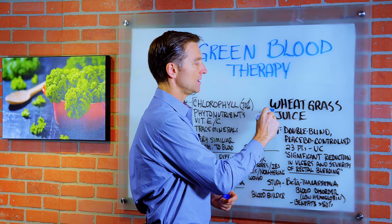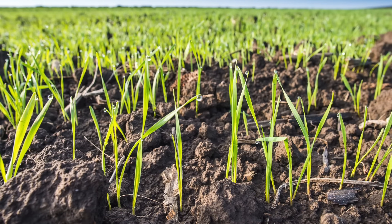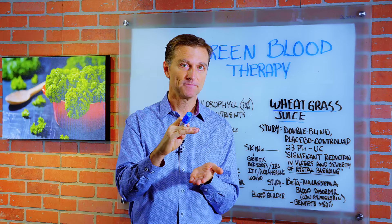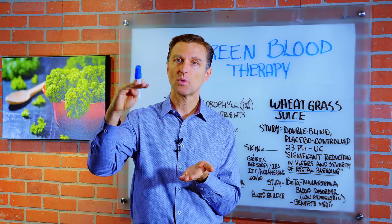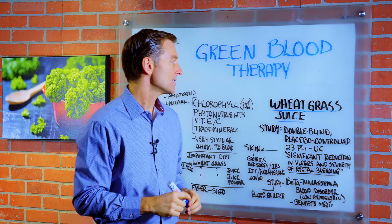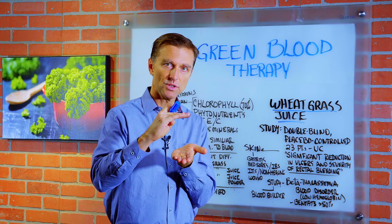What I'm talking about is the wheatgrass juice and juice powder type products, which basically is the baby grass of the wheat plant. That baby grass grows to a certain point and develops seeds — that's where they take the grain out. But wheatgrass doesn't have any gluten, especially in the early parts where you would juice it.